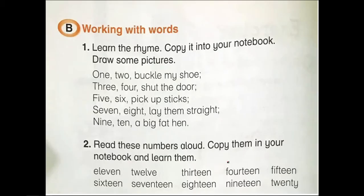Working with words — learn the rhyme, copy it into your notebook, and draw some pictures to go with it. I will sing for you: 1, 2, buckle my shoe. 3, 4, shut the door. 5, 6, pick up sticks. 7, 8, lay them straight. 9, 10, a big fat hen. Once again, try to read with me: 1, 2, buckle my shoe. 3, 4, shut the door. 5, 6, pick up sticks. 7, 8, lay them straight. 9, 10, a big fat hen.